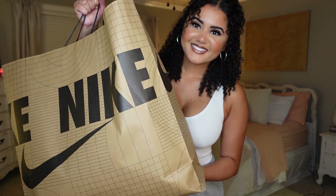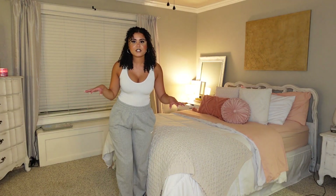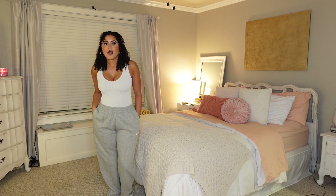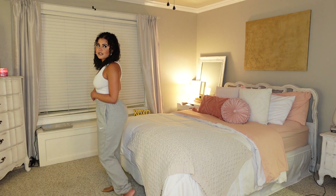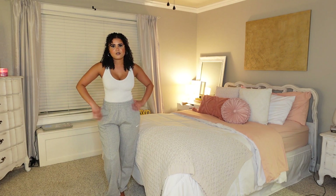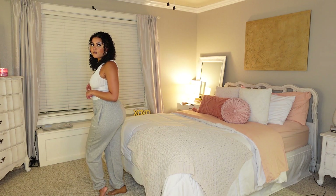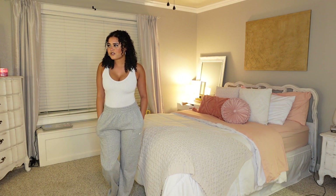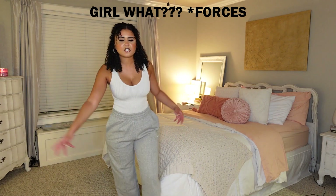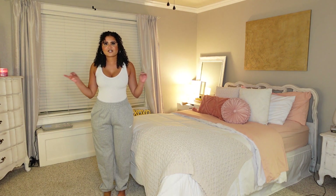First up we have these really cute gray sweatpants. They're super comfortable and I just paired them with this cute bodysuit I got from Ross — it's just a white bodysuit. I love these so much. They're not a tight fit; the tag says loose fit, and I like that because I have room in them. I was thinking I could pair them with some Dunks or Forces. These are just a staple to have for fall.